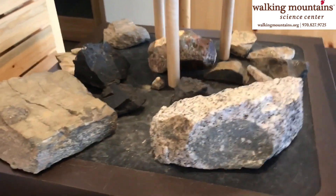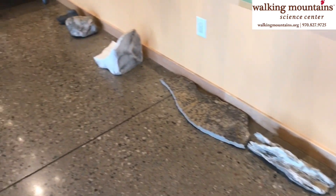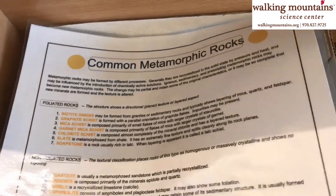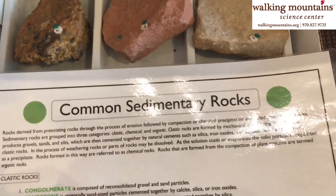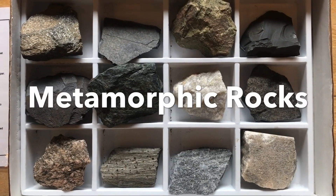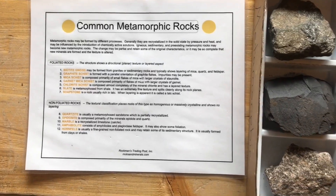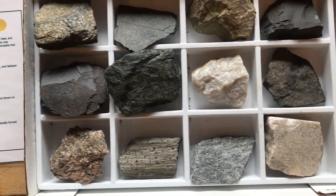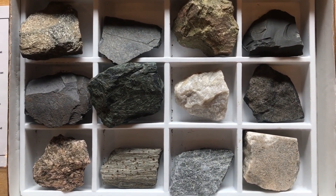So when we're back open, I hope you can come in and check it out. One of my favorite parts is in these drawers. These ones say metamorphic, sedimentary, and igneous. I'm going to keep looking at some of these rocks in here. So these are all types of metamorphic rocks. Take a moment and try to see what they all have in common.